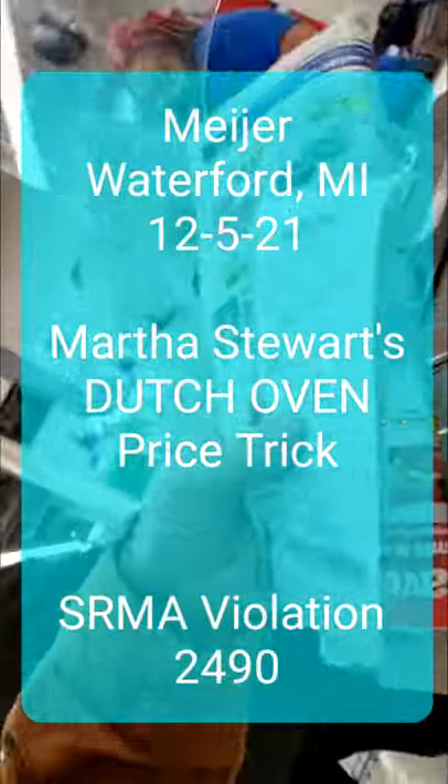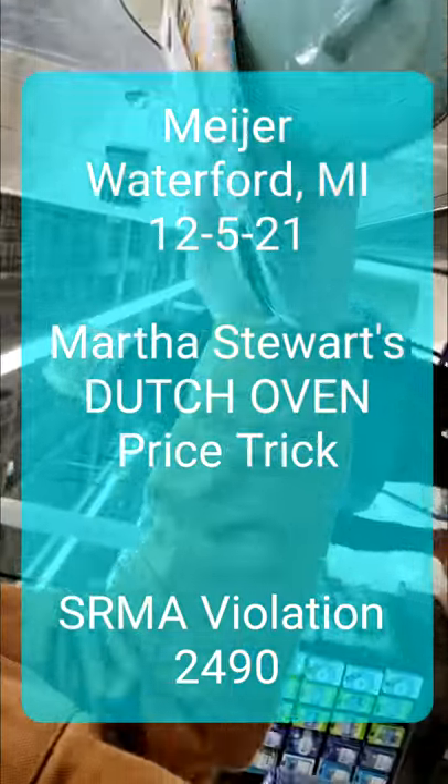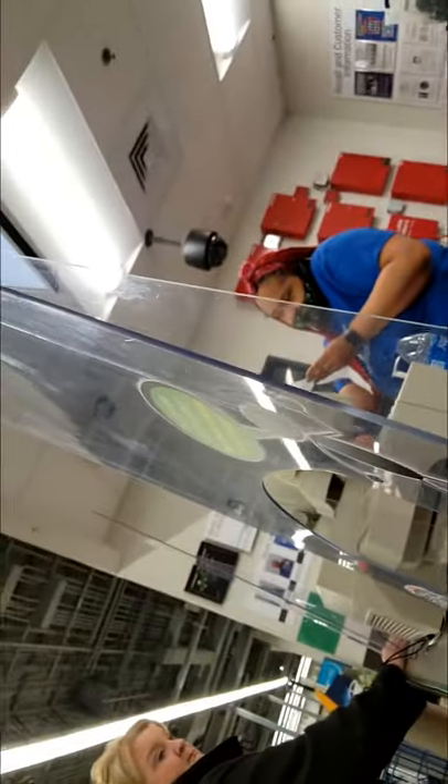Hi, so I just bought one of Martha Stewart's Dutch ovens here and it didn't give me the promised 20% off. Like it's got it on the sign over there — I can show you that little picture I took. It's the blue ribbon in the flyer too. Is it okay? I can show you, give me one second.